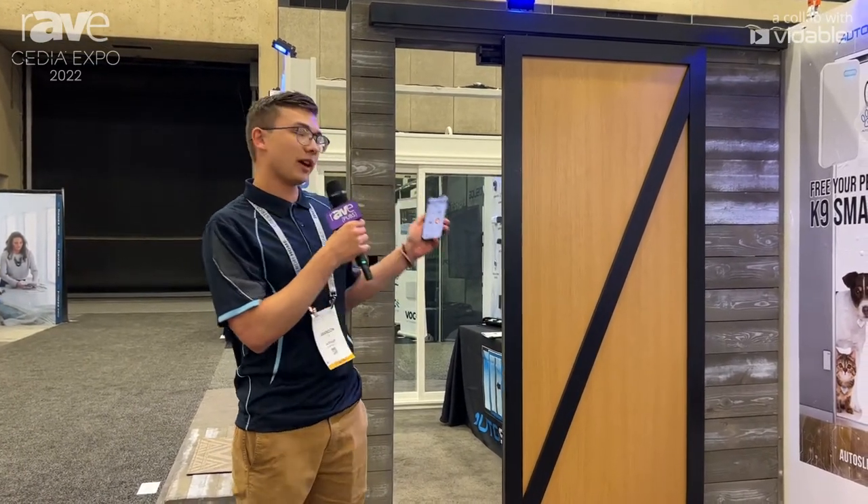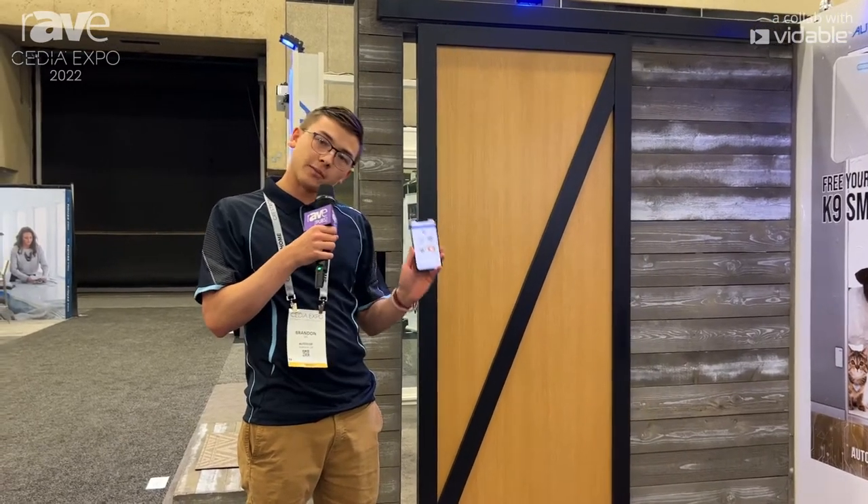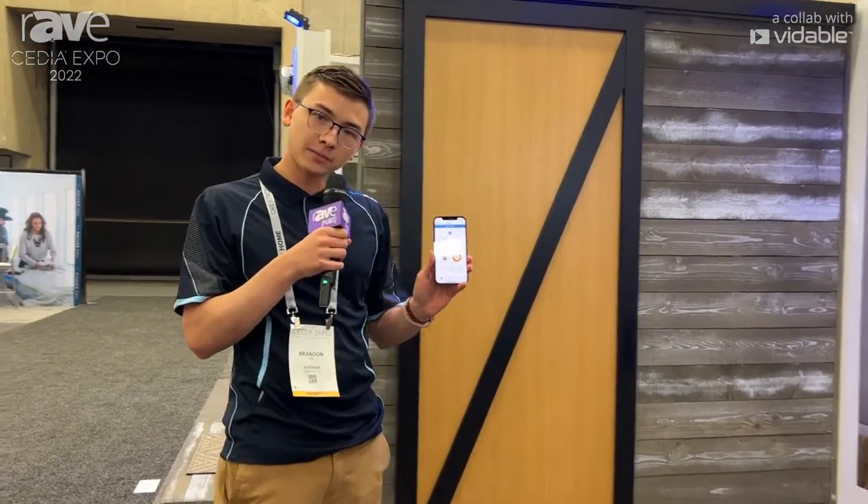On this system, we also have a Bluetooth tip on the back, which lets it connect to the Autoslide app. From this app, I can lock the door remotely, unlock it, trigger it to open and close, get notifications of when the door has been opened, and change the unit settings.